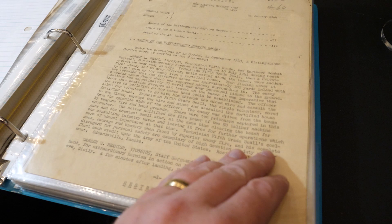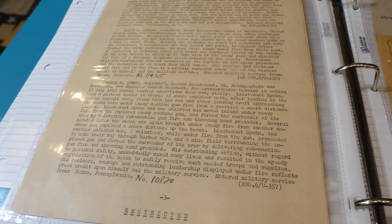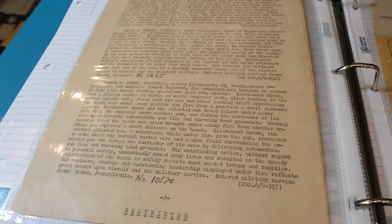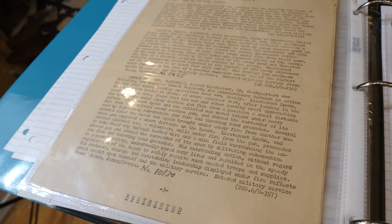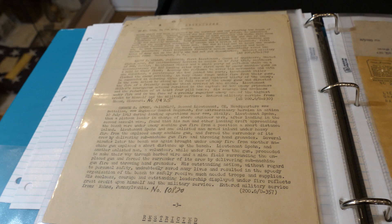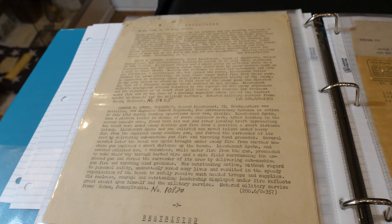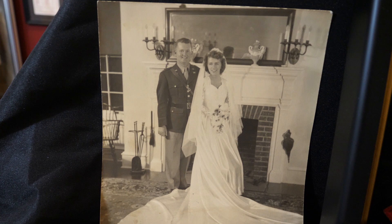Here we have the citation for Spahn's Distinguished Service Cross, along with those of Robert Beale and Warren Beamish. For Spahn, it reads: 'For extraordinary heroism in action, 10th of July 1943, during landing operations near Sicily.' Essentially, there was a machine gun pinning the men down, and Lieutenant Spahn and one enlisted man moved inland under heavy fire from the emplaced enemy machine gun, forced the surrender of the crew by delivering submachine gun fire and throwing hand grenades. Then several minutes later, he basically does the exact same thing again. George Spahn was really something else and did a lot to save many men during the Sicily landings.